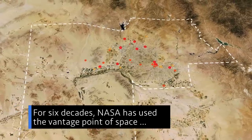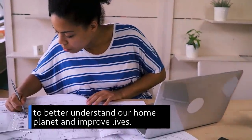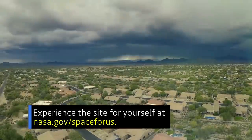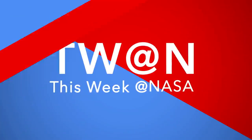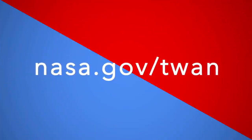For six decades, NASA has used the vantage point of space to better understand our home planet and improve lives. Experience the site for yourself at nasa.gov/spaceforus. That's what's up this week at NASA. For more on these and other stories, follow us on the web at nasa.gov/twan.